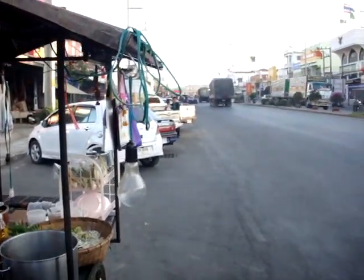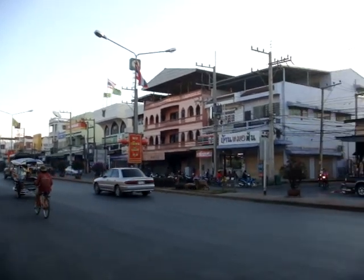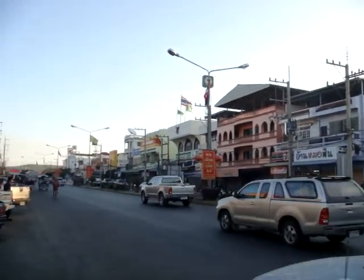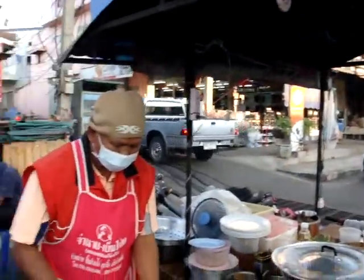So Kanchanaburi is about 350 kilometres north of Bangkok. As you can see, we're in a pretty busy area. There's plenty of traffic coming through here. It's now about half past five.